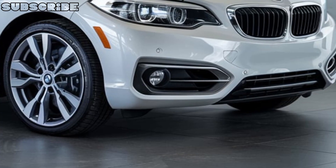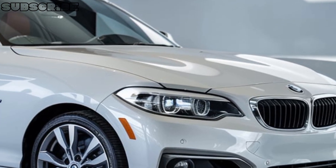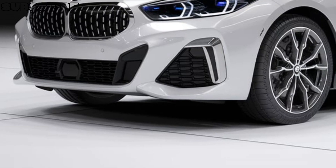The 2 Series exterior design is a perfect blend of style and aggression, with a bold front grille, slim LED headlights, and 19-inch alloy wheels that give it a sporty stance. The sleek lines and subtle curves make it a head-turner on the road.